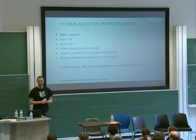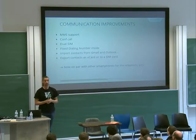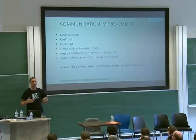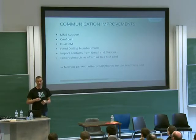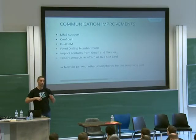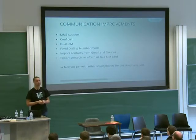We've done a lot of work in communication apps. We added support for MMS, conference calls, and dual SIM, which is an important feature for the markets we're targeting. There's also been very significant progress regarding contacts import and export — it's now much easier to import existing contacts from Gmail, Outlook, or from your older device via vCard file. We can even write those contacts on the SIM card. So now we're pretty much on par with the rest of smartphones for the telephony part.